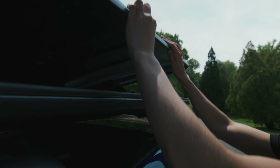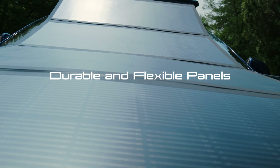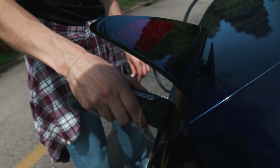Everything you need is stowed in a low-maintenance aerodynamic package that will ship to your doorstep. Durable and flexible panels soak up every drop, so you're driving on sunshine simply by plugging into your vehicle's standard charge port.